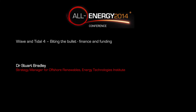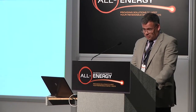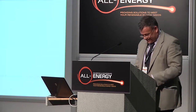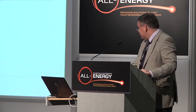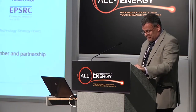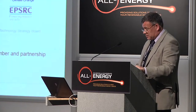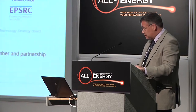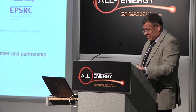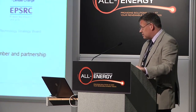Good morning everyone. My name is Stuart Bradley, I'm the offshore renewable strategy manager. What I'd like to do is tell you a little bit about the ETI. We're a public-private partnership with six industrial partners: Shell and BP, Caterpillar, Rolls-Royce, EDF and Eon, as well as investment from government in terms of BIS, DECC, EPSRC and the TSB.